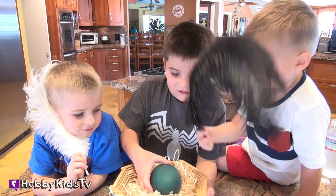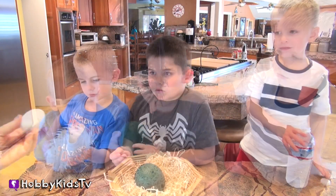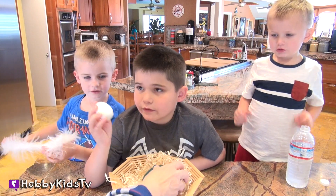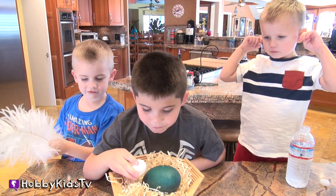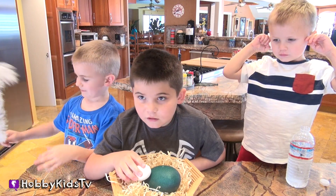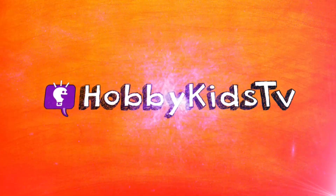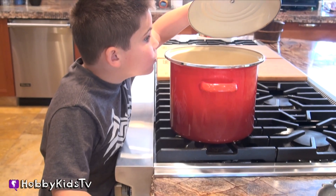It's similar to an ostrich but smaller. And to show you the size difference, here's a regular chicken egg. Oh, that's a chicken egg? Yeah. What's inside the chicken egg? An egg. Oh, I saw it's a chicken. See our boiled emu egg?